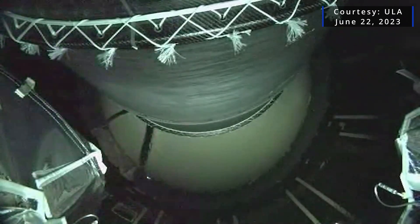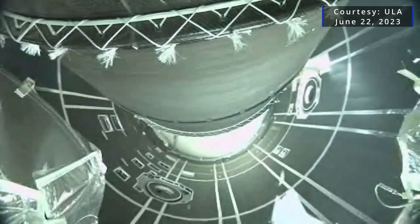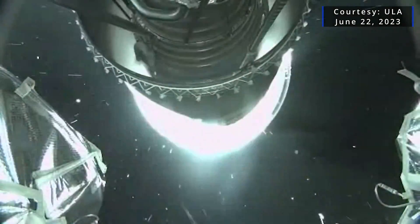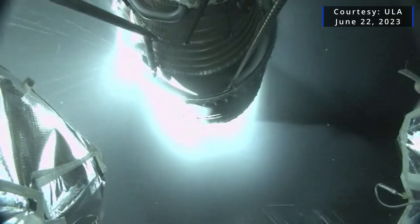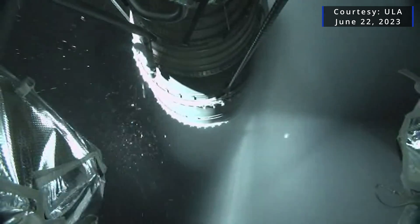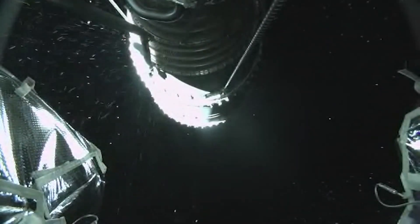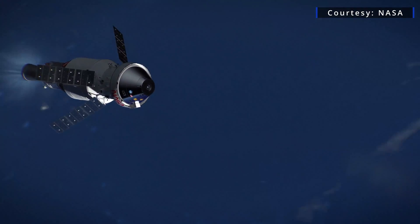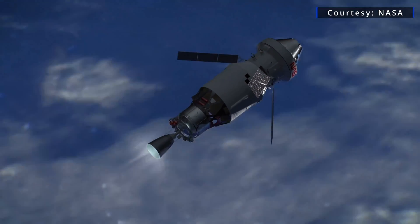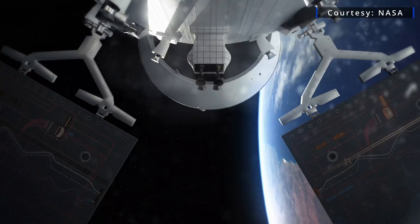One of the legacy versions of the engine, the RL-10B2, currently powers the Delta cryogenic second stage of the Delta IV Heavy rocket — just one more of these will launch before the rocket is retired. The RL-10B2 is also used by NASA to power the interim cryogenic propulsion stage of its Space Launch System rocket. The first of three was used on the Artemis I mission in November 2022.